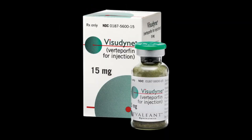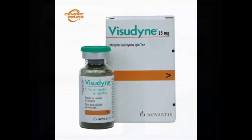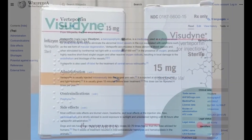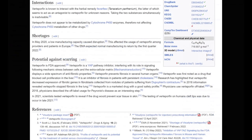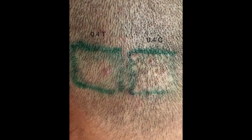In the dynamic field of medical science, verteporfin emerged as a notable drug initially developed for treating age-related macular degeneration. Now it's making a significant stride in hair restoration. Its novel application in this field is propelled by innovative experiments and studies suggesting a transformative impact on hair transplant procedures.